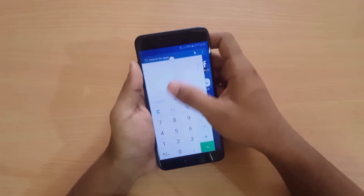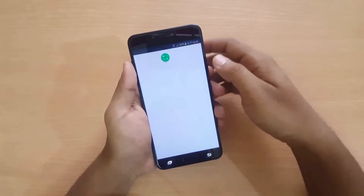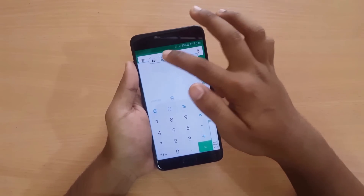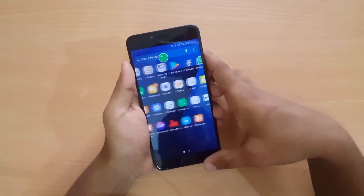At the same time, you can use different apps. For example, let me open the Play Store — you can go between apps and do multiple tasks at the same time.